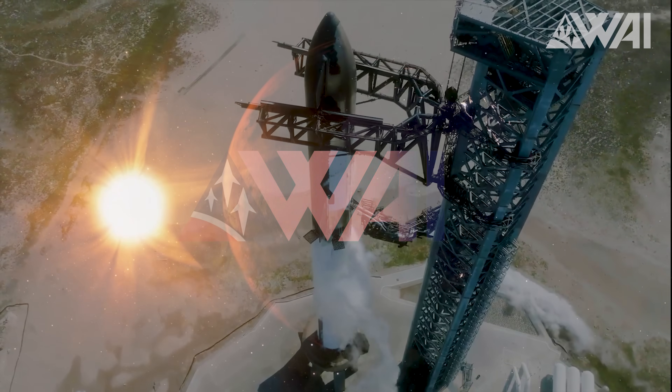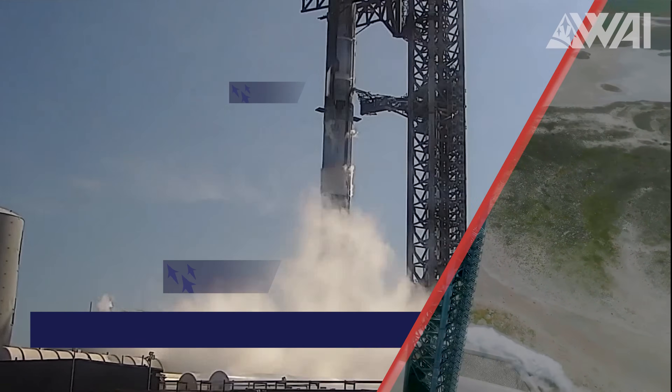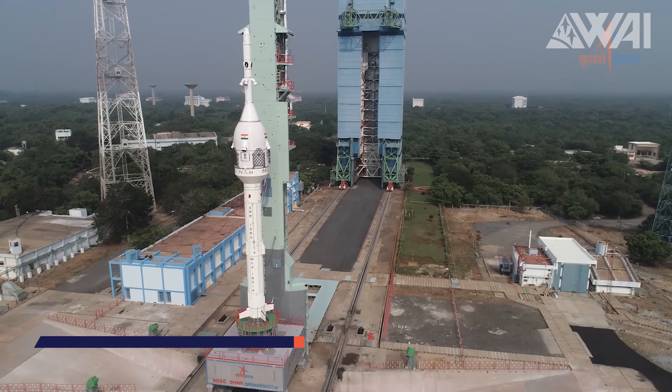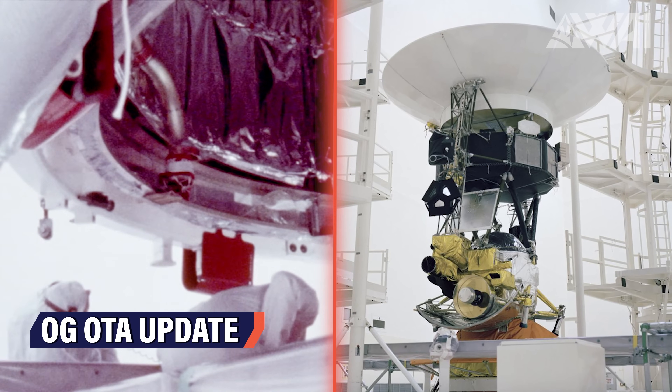They finally did it! Starship wet dress rehearsal complete! What's next? India tests their first crewed capsule, Spain launches their first private rocket, and the Voyagers are getting an update after 46 years. I'm TJ and I'll be your host of today's episode of What About It, as Felix is feeling under the weather today. But don't worry, he'll be back soon. Now let's get into it.